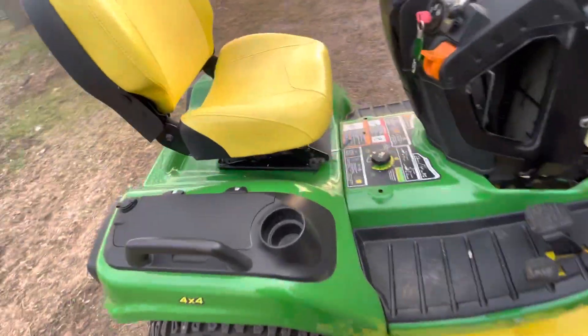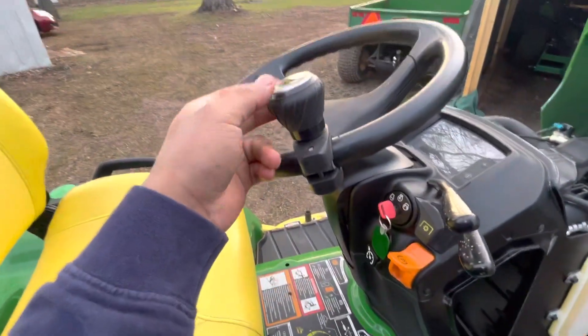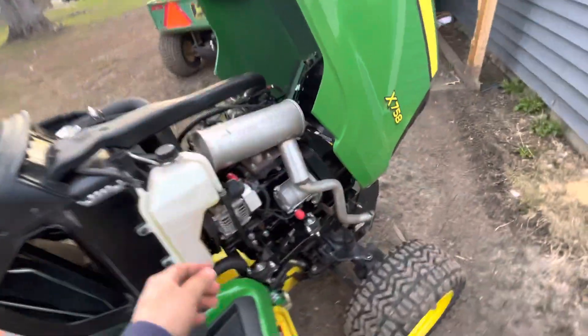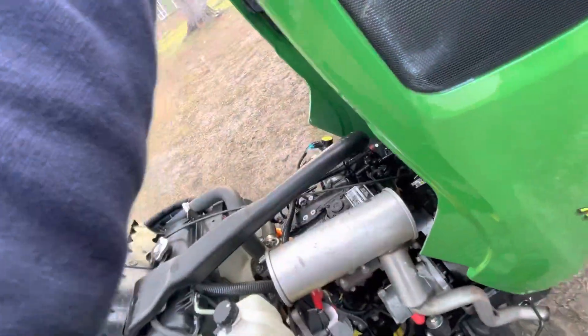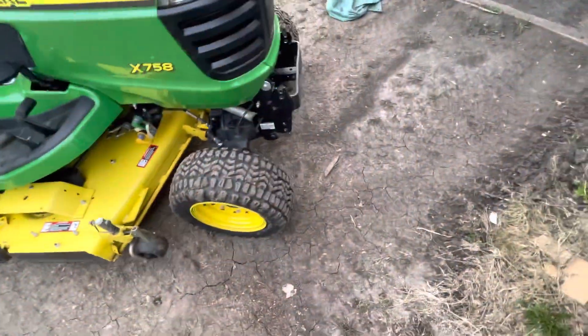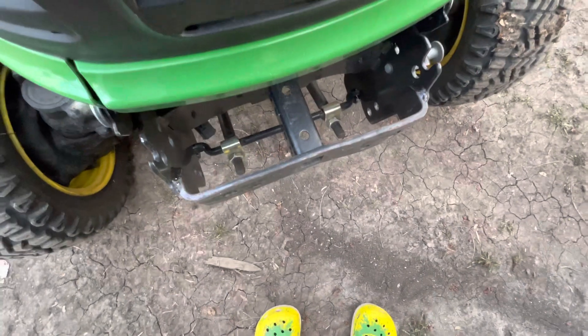It's a pretty good seat, very good cushion. I put an armrest here for steering, so nice. Right there — John Deere Yanmar diesel engine.